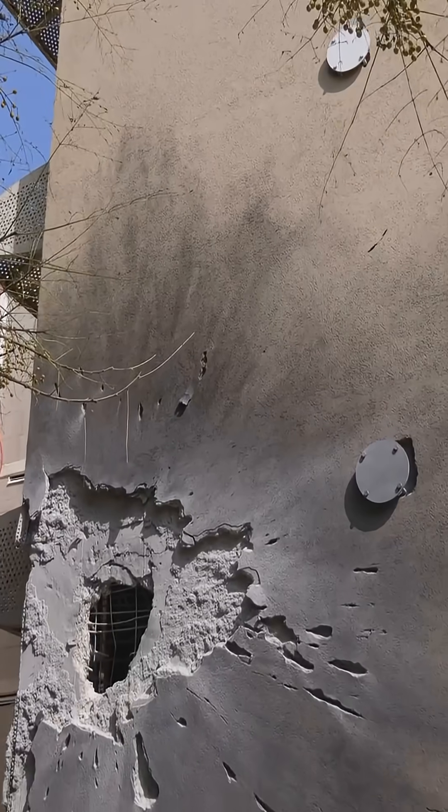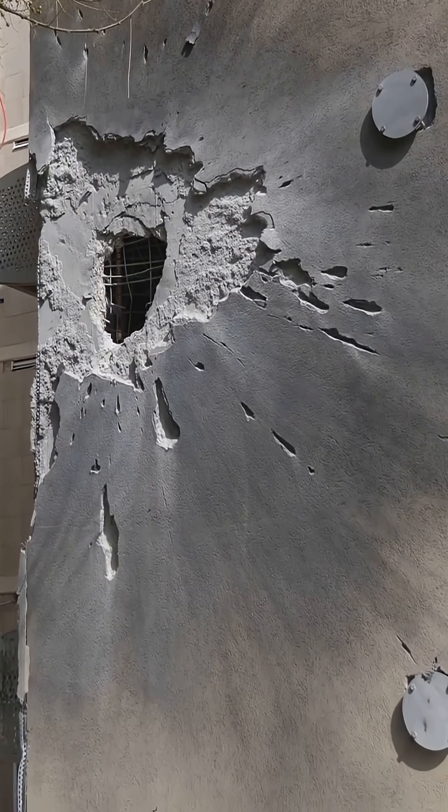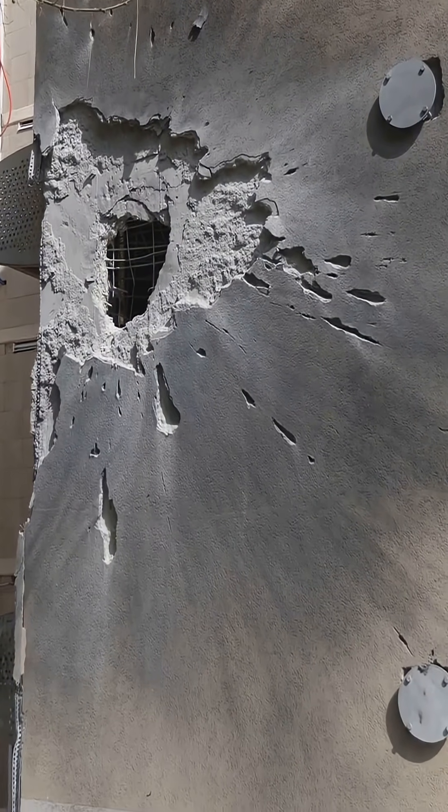Iran has mostly targeted civilian buildings and neighborhoods with their intercontinental ballistic missiles fired at Israel, in some cases making entire city blocks uninhabitable. Honestly, recent attacks have shown that even our strongest concrete rooms might not be enough against advanced threats like Iranian ballistic missiles.